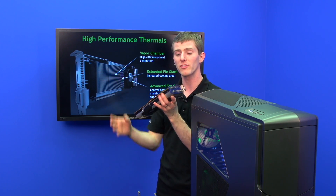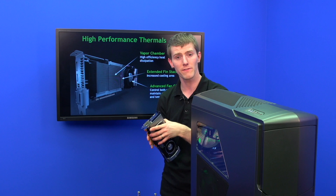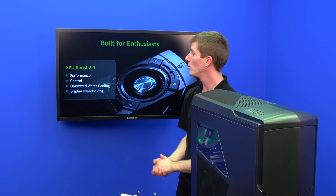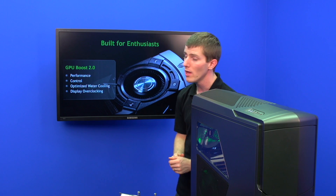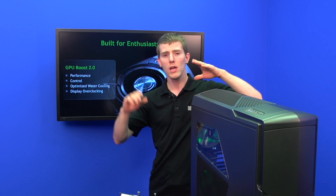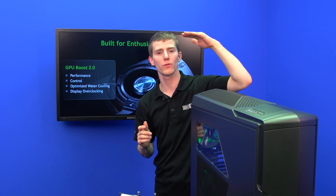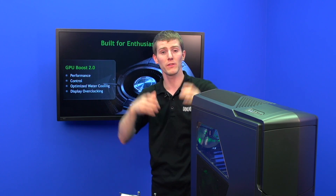It also has some of the most advanced fan control that has ever been available on a graphics card, but more on that later because it ties in very closely to GPU Boost 2.0. GPU Boost 1.0 took the total power that the card was allowed to consume and would scale your graphics frequencies and voltages up and down according to staying within that limit.